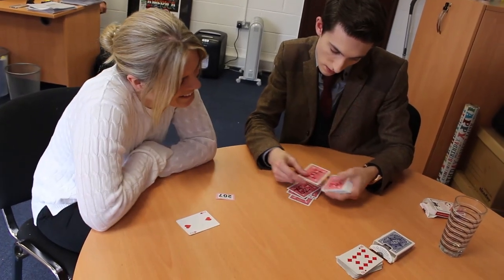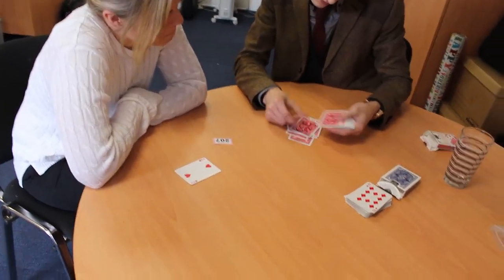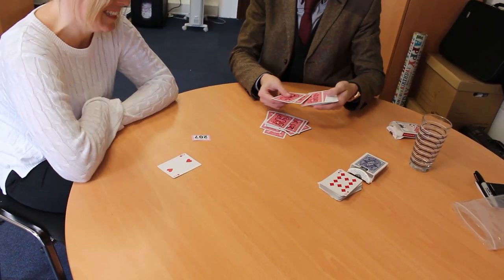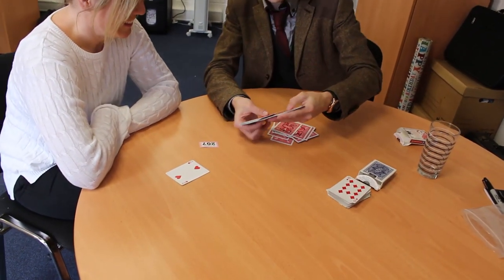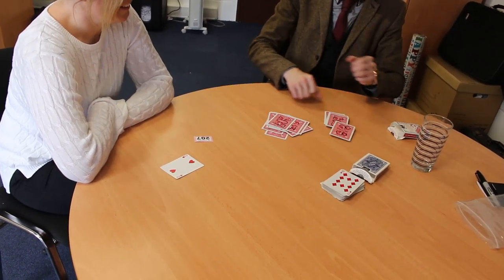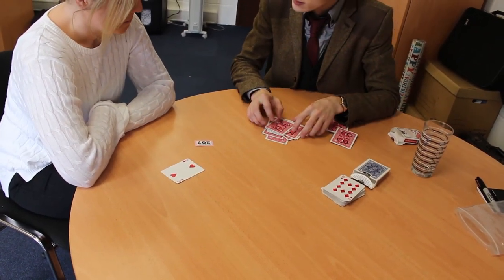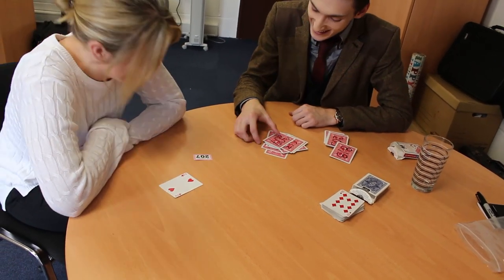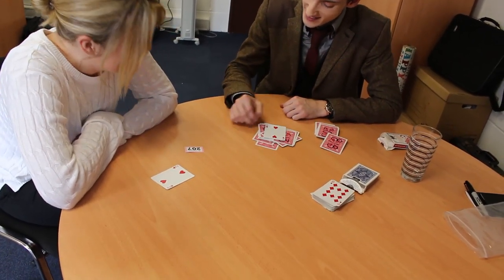207... 207... that's not it, 243. 201, that's close. 207 — perfect. Make sure there's no other 207s in there. Great, cool — 207, and you picked the two of hearts. Ready? Yeah. 207 — the two of hearts!